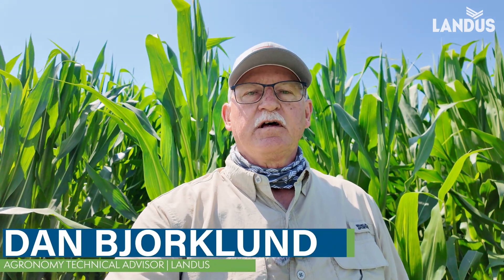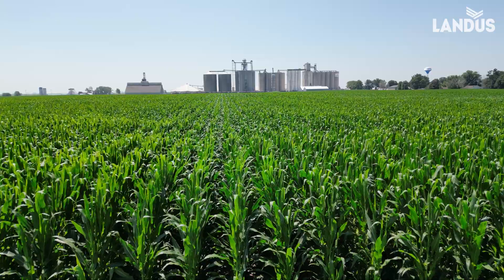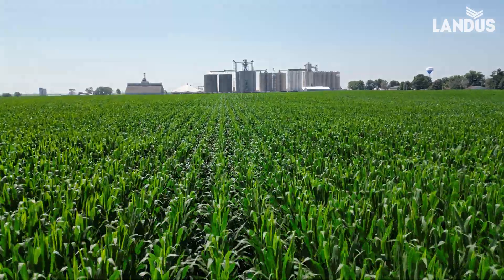This is Dan Bjorklund, Landis Technical Advisor, and I'm in the research plot just north of Farnhamville. I saw something on the Sky Scout thermal imagery that says we're going to have some disease directly behind me, maybe in about 100 feet. So, let's go take a look and see what we can find.